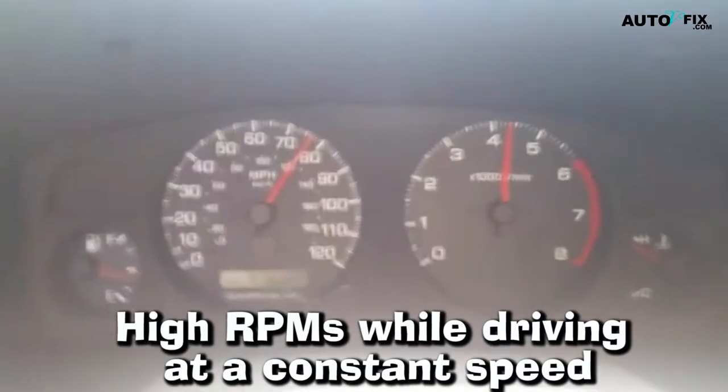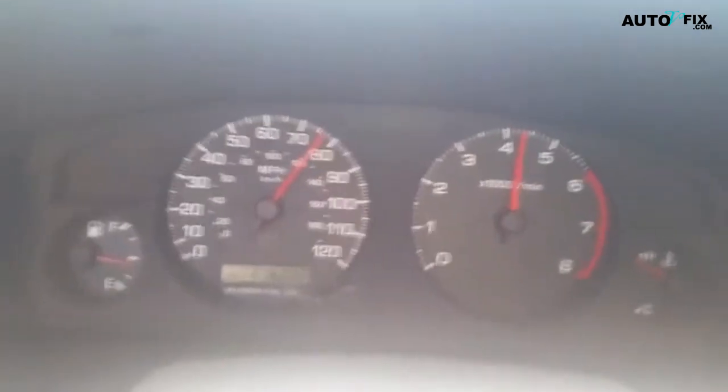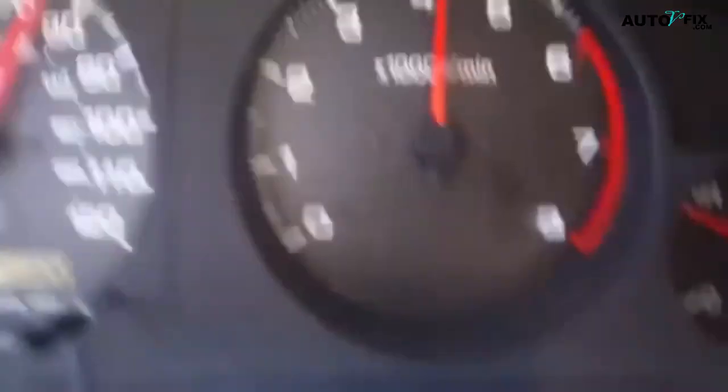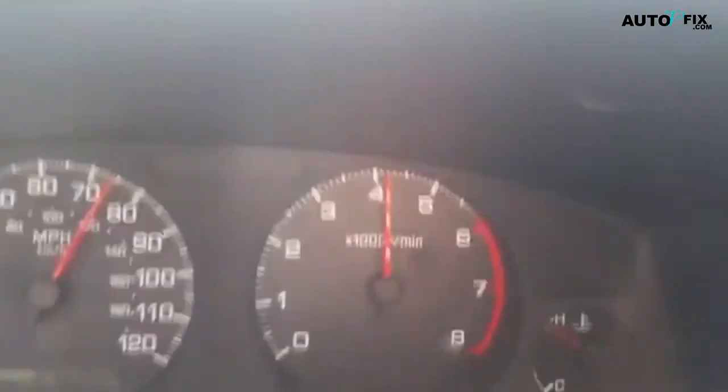2. High RPMs while driving at a constant speed. When your automatic transmission is slipping, you may notice that your engine is revving higher than normal while driving at a constant speed. This means that your transmission is not properly transferring power from the engine to the wheels, causing the engine to work harder to maintain the same speed.